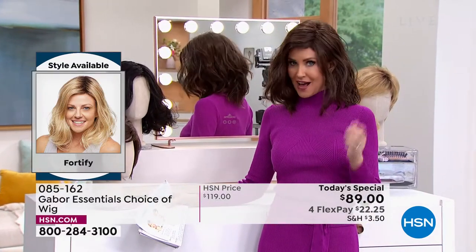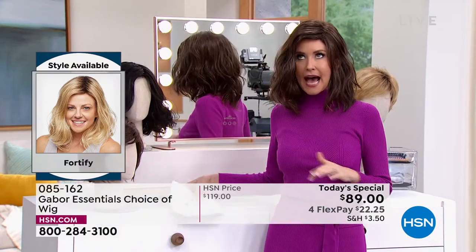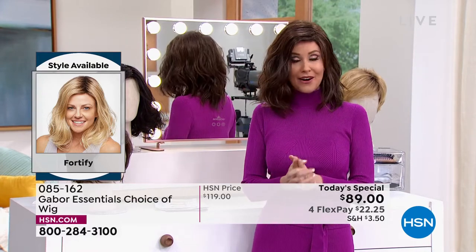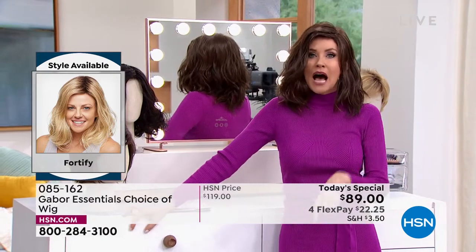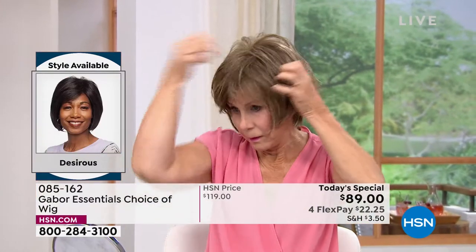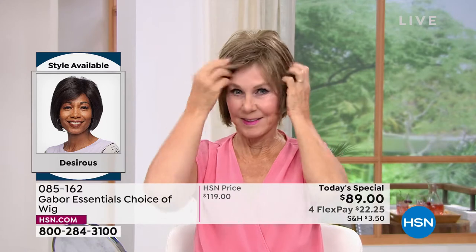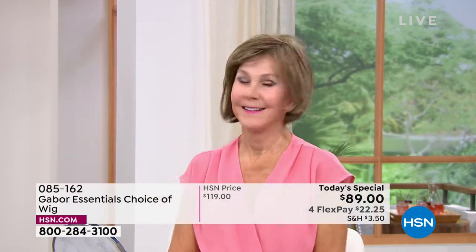I'm in what we call the Fortify — it is the longest version that we have. This really cute shoulder length, I can never get this kind of a wave to stay in my hair, but now you can with the Fortify. And then we have one other — it is so easy to change in and out. We're going to pop them all on. Vonda is showing us how quick and easy that is, and she is in the Desirous. Look at that cute little razor cut bob. I love it.